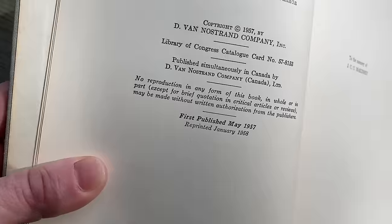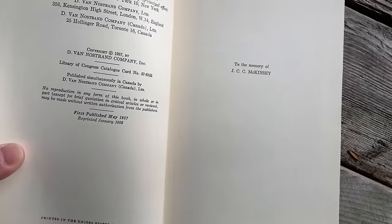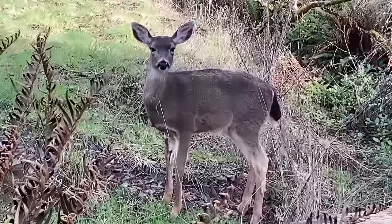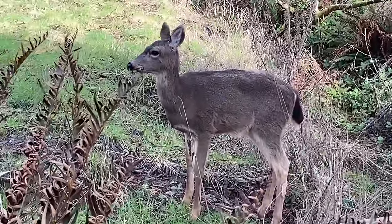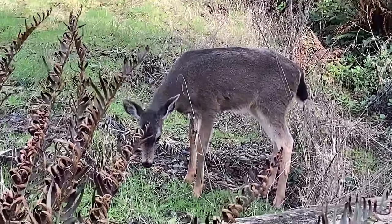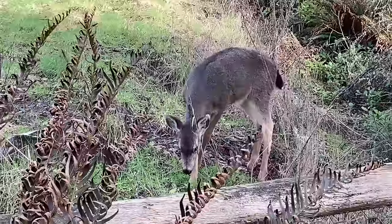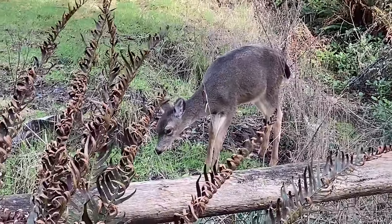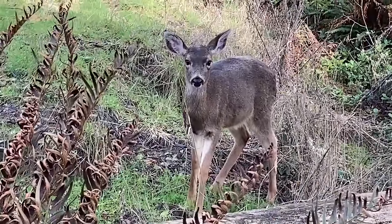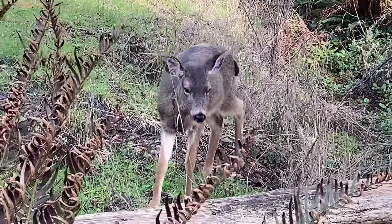There's something really cool over here I have to show you — apparently this deer also wants to learn some mathematical logic. It just showed up as I was making this video. So here's a random deer in this random math video about a book on logic. Maybe it can do truth tables, or maybe not.